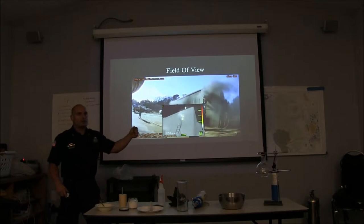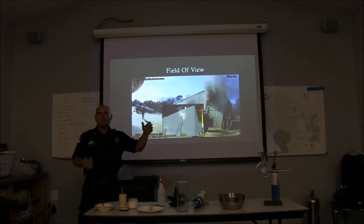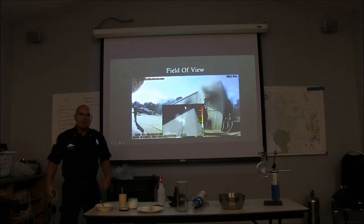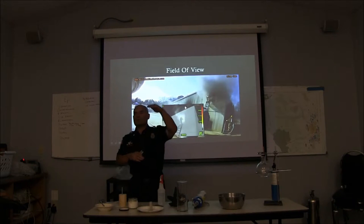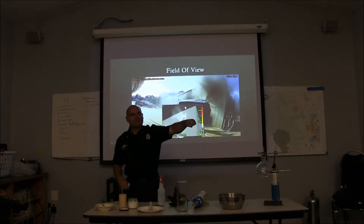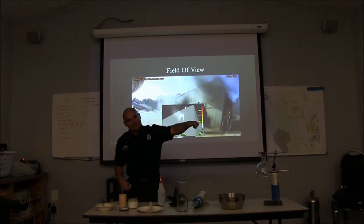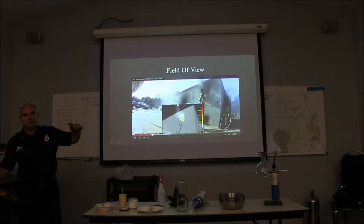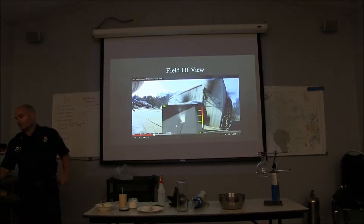Holding the TIC in a traditional manner with the handle down in an upright position is good if you're looking at a big area — a big room, trying to take in the whole picture of a house. If you're in a hallway or a small room and want to see more from top to bottom, consider tilting the camera like the old gangster lean — the way gangsters shoot their pistols cocked off to the side. You'll get a little bit more top-to-bottom field of view, especially to look down the hallway and see what the floor and ceiling are doing.